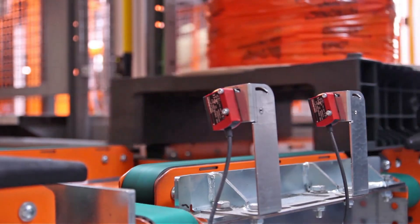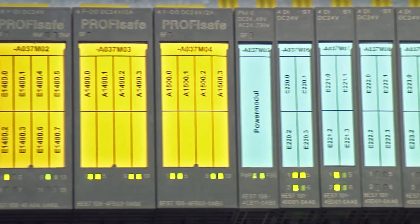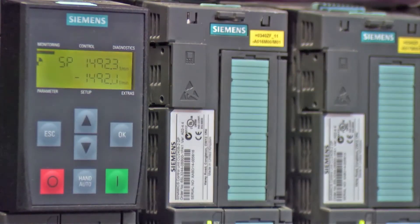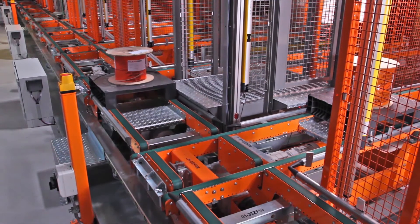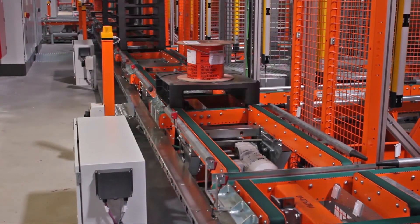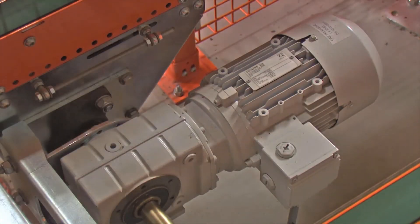Siemens components in the conveyor technology also convinced the customer. Hoisting motion is reliably controlled using ET200 and direct starters. G120 inverters control the acceleration and deceleration of the conveyor systems. Bus connection allows the velocities to be switched over in the individual zones. With 0.6 meters per second, the conveyor velocity in the main section is significantly faster than in the storage lines. This allowed the Siemens gear drives to be optimally adapted to address the requirements.